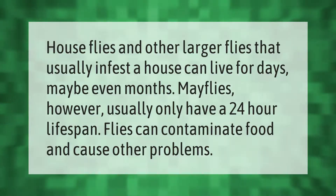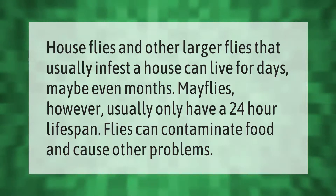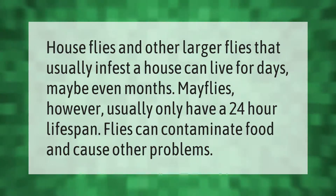Houseflies and other larger flies that usually infest a house can live for days, maybe even months. Mayflies, however, usually only have a 24-hour lifespan. Flies can contaminate food and cause other problems.